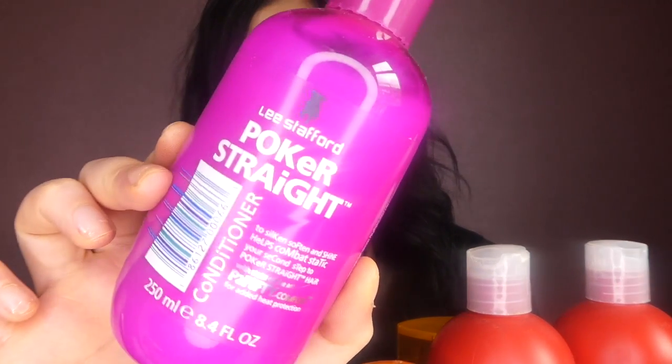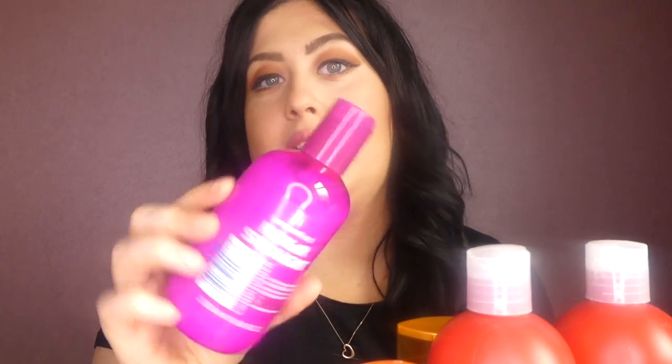This conditioner is really good if I just want straight hair. Sometimes when I'm washing my hair I'll think, do I want curly or straight hair? This actually stops you having to put the straighteners on your hair. It silkens, softens and shines the hair and stops that staticness. It's the Lee Stafford Poker Straight Conditioner, and I apply it through the ends of my hair. You literally just blow dry your hair and it straightens — blow dry it the right way and you'll get that poker straight look. I didn't believe it would work, but it really does.